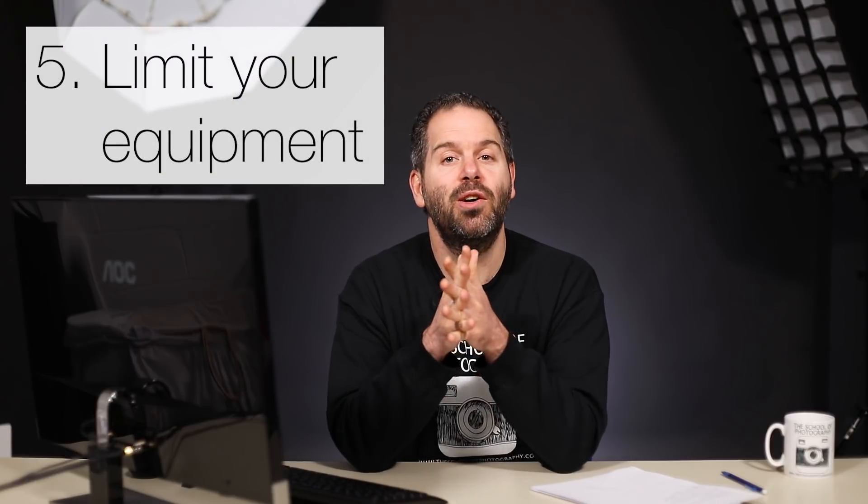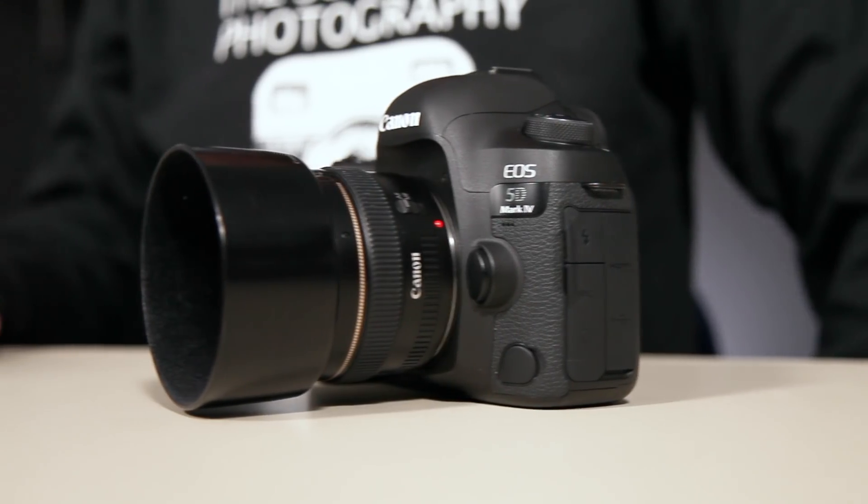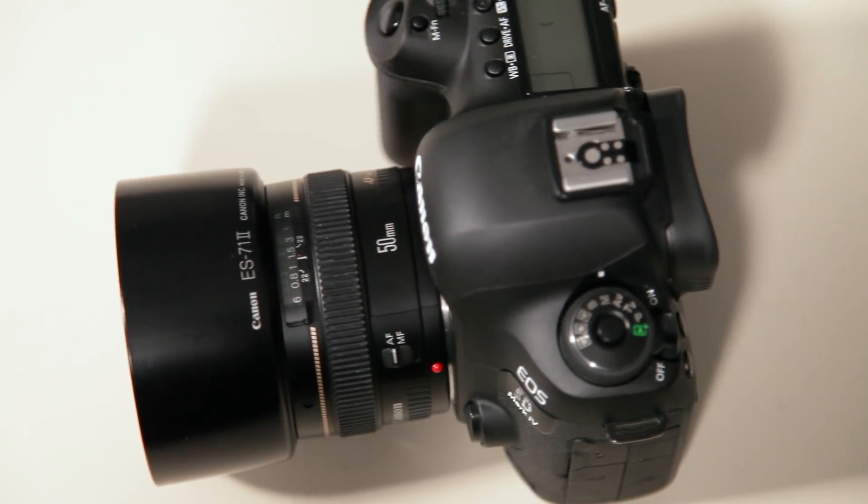Tip number five is to limit your equipment. Don't walk around with six lenses, a tripod, a massive camera bag and a bottle of water. I was walking around with one body - my DSLR and my 50mm lens. It's your limitations that force you to be creative. If you haven't got a tripod, you'll have to lean your camera on the floor, on benches, on walls and you'll get some really interesting shots. If you haven't got zoom lenses, you'll have to physically get closer, walk back, twist the camera up and down. Limiting your equipment forces creativity. That's tip number five: limit your equipment.